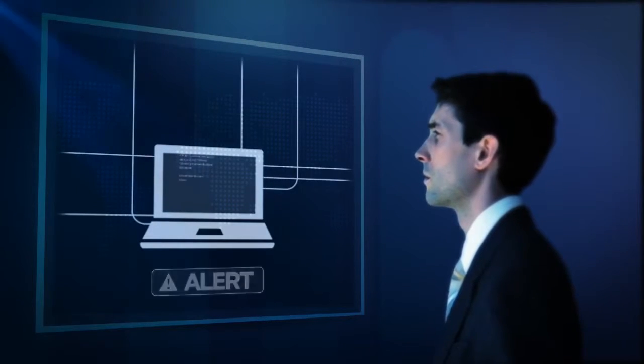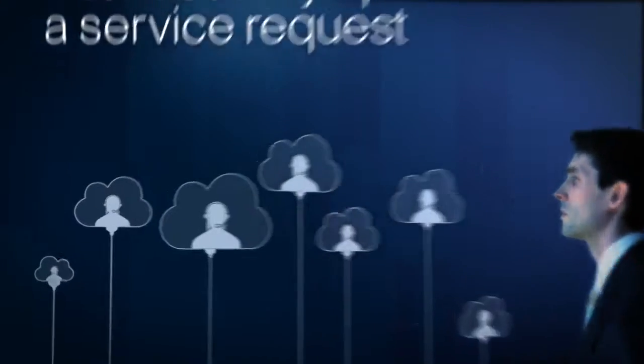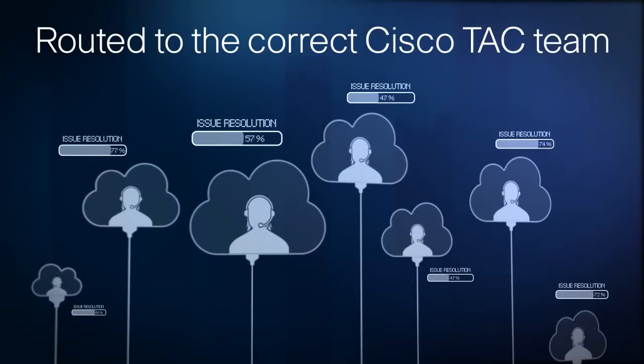If a serious problem is detected, a service request can be automatically opened with Cisco Tech and routed to the correct team to handle the problem.